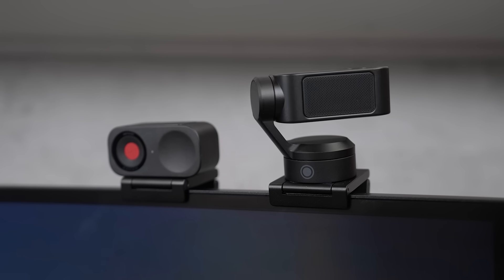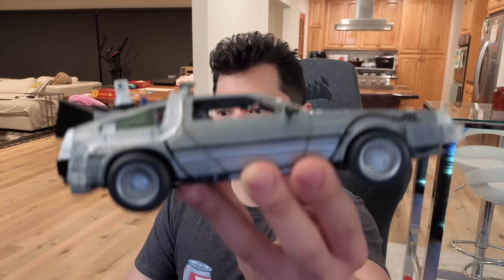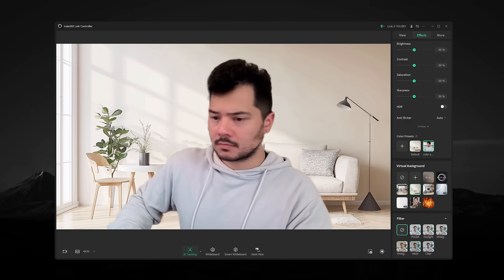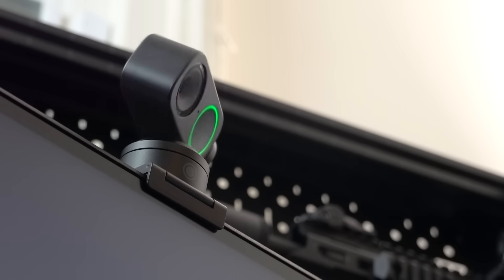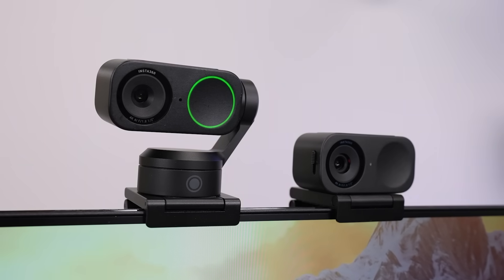These are easily the craziest webcams I've seen, which is pretty impressive with so many options on the market. The image quality is killer, of course, but that's not unique to other high-end models. It's their ability to look great in any scenario, the actually useful AI features, the versatility, and the polished software loaded with options that puts the Link2 series in a league of its own. While the average person can still get by with a standard webcam, content creators, professionals, and those with greater demands will probably give these one-eyed gremlins their strong consideration.